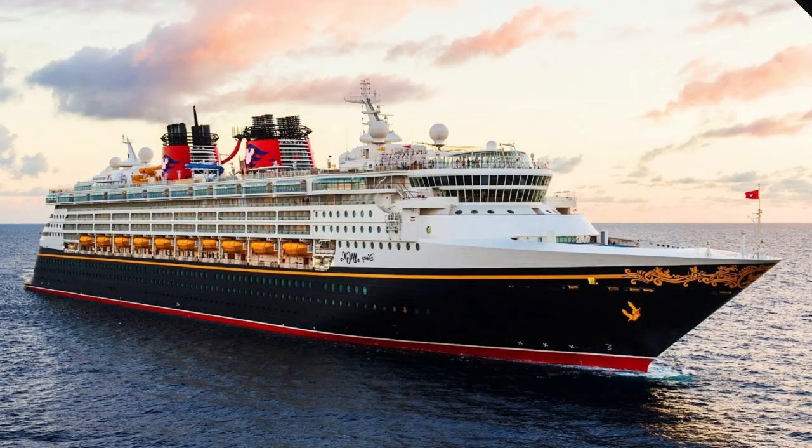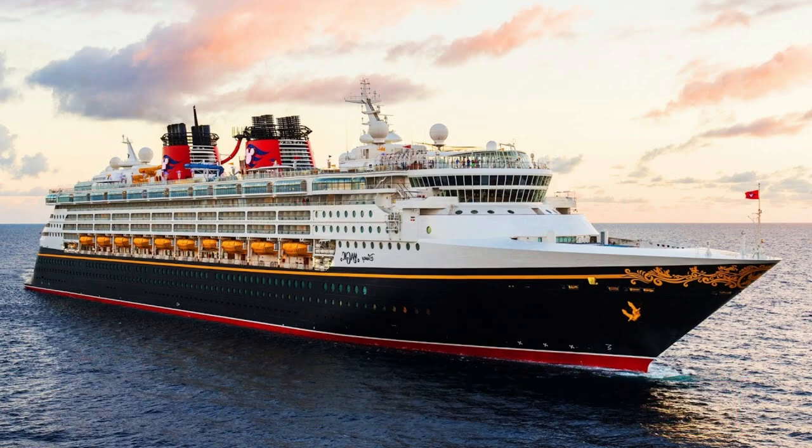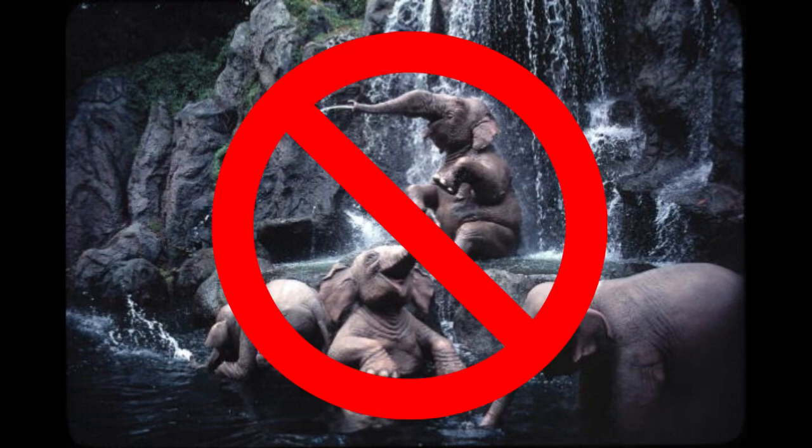As per usual, we won't be counting anything on the Disney Cruise Lines. I don't really know if there are any fountains on the Disney Cruise Lines, but I will let you know after November. And finally — just no.